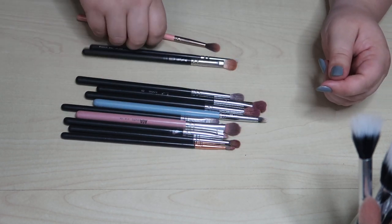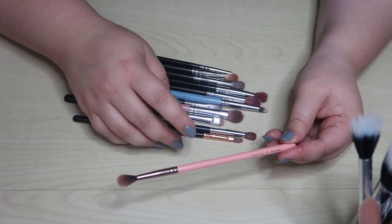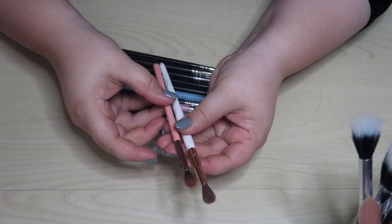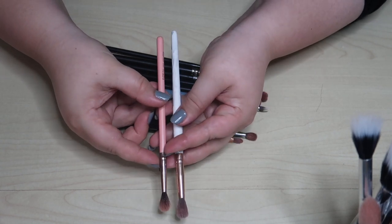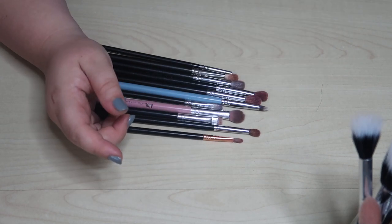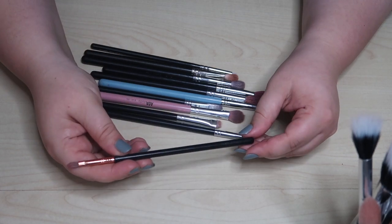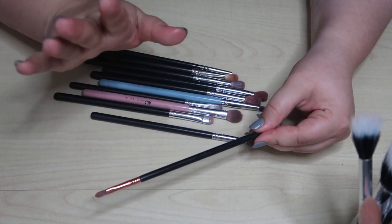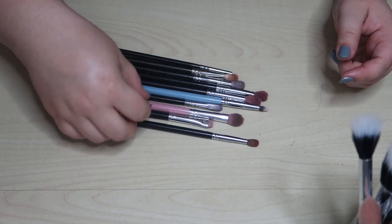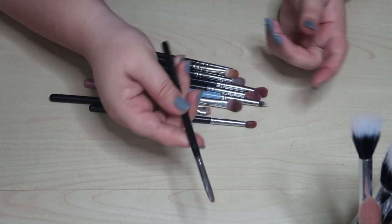I love this brush from Luxie — I got it in a subscription box. It's kind of like the smaller version of this BH brush. It's perfect for getting into what I call my faux crease, because I have hooded lids so I don't actually have a crease. I love them so much, so I'll keep both. This is an inner corner highlight brush from Sigma that I really like. You don't specifically need one for inner corner, but I like this a lot so I'm going to keep it.